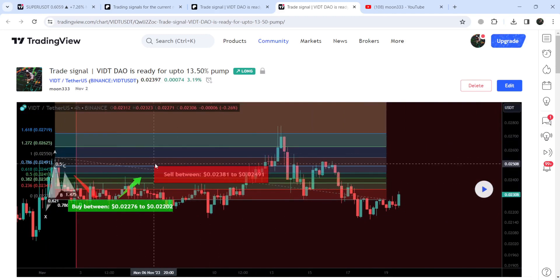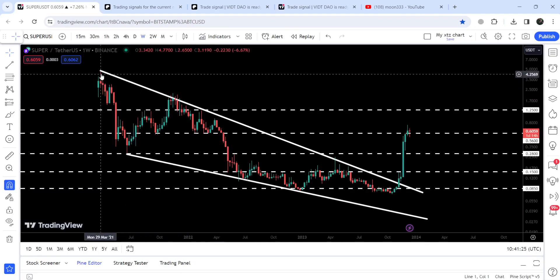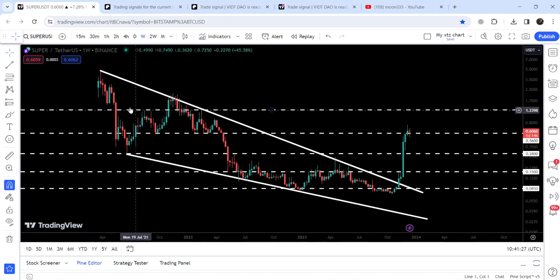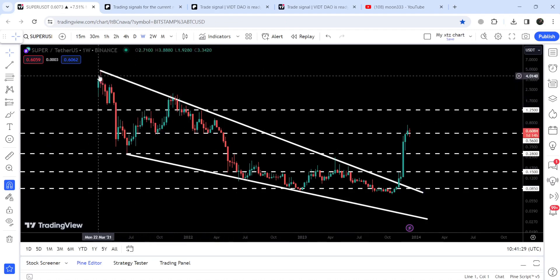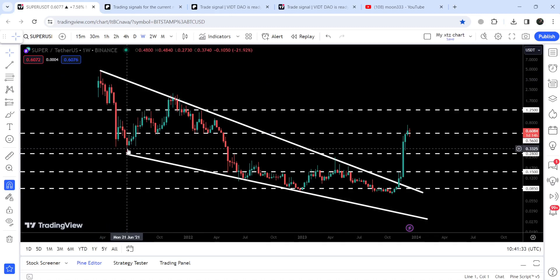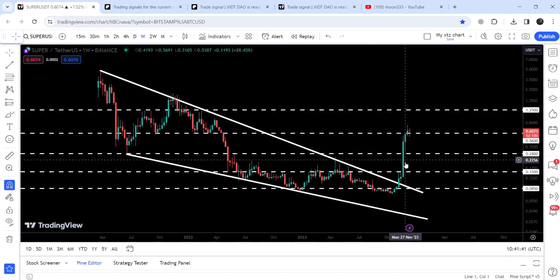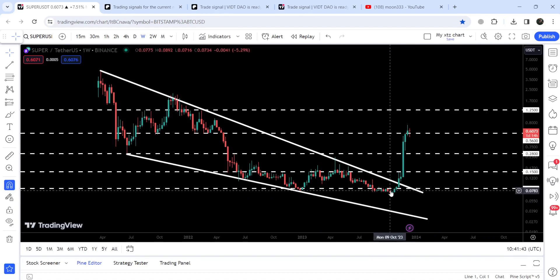Now let me take you to the live chart of SUPER. This is the weekly timeframe chart. Since March 2021 it was moving inside a quite big falling wedge pattern — we found resistance here and support here in the month of June 2021. After testing this quite long-term support of 8.5 cents, we finally broke out the resistance of this wedge.